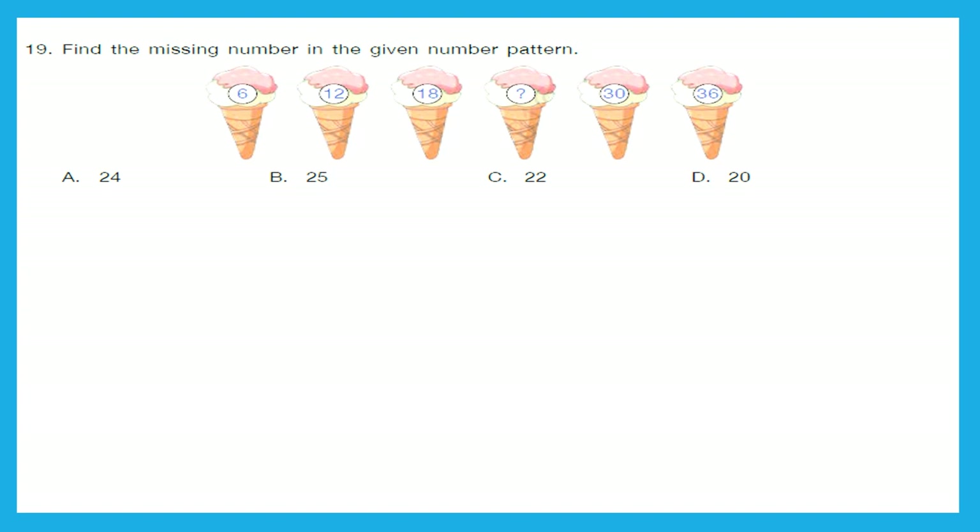Question 19: Find the missing number in the given number pattern. Let's find the pattern. The first ice cream says 6. The gap between 6 and 12 is 5 numbers. The second says 12, and the gap between 12 and 18 is again 5 numbers. Using the same pattern — 19, 20, 21, 22, 23 — so the answer should be 24.